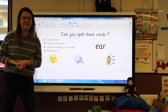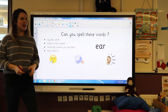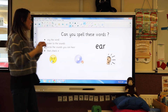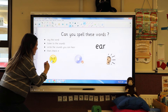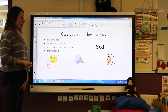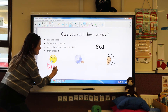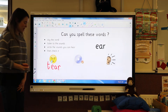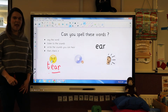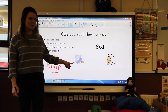Super! Let's see if you've got your spellings correct. The first word was 'tier.' What sounds can you hear? T-ear — 'tier.' So I need the letter T, and then I need E-A-R. Then I'm going to check it by putting the sound buttons on: T-ear — 'tier.' If you got it right, give it a little tick. Well done!